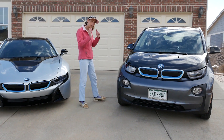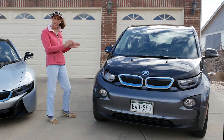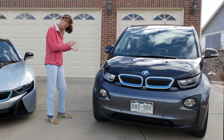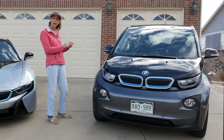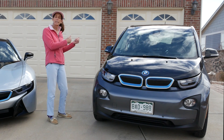So how is that different than this car? Well this car the i3 is a full electric car which means it doesn't have a gasoline engine coupled to the wheels in any way. Now this particular version does have something called a range extender which is a small gasoline engine but its job is only to charge the battery.